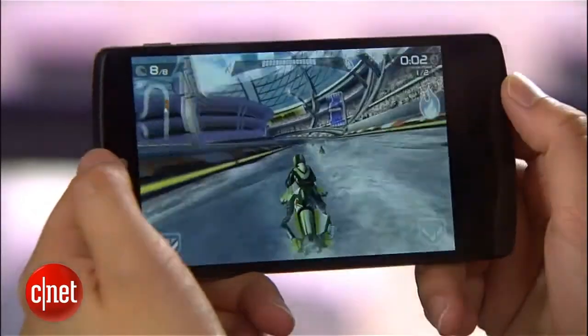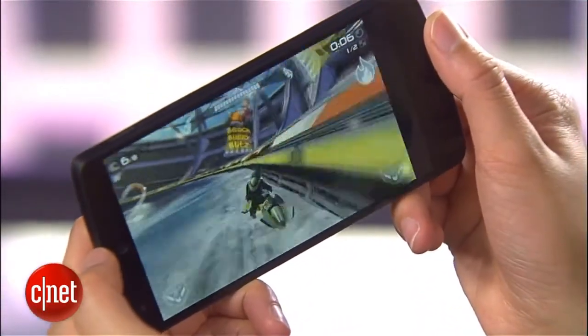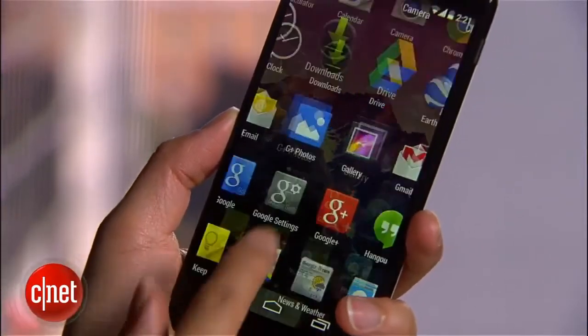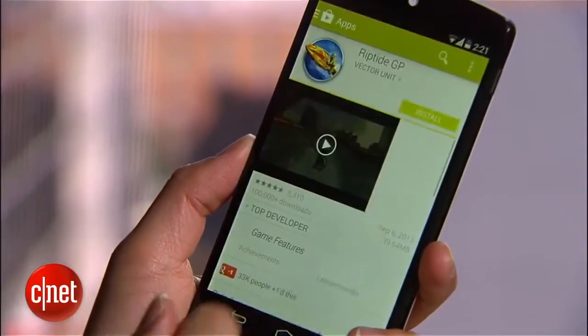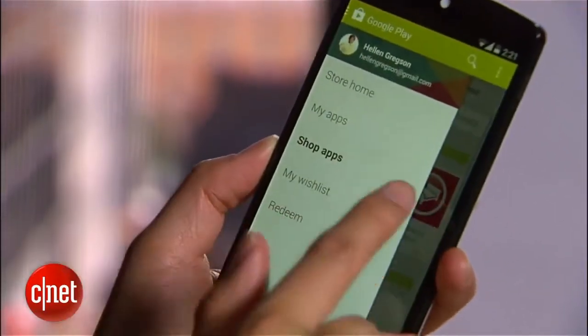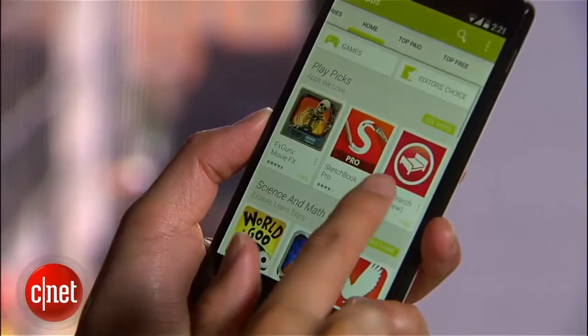Inside this handset is a powerful 2.26GHz Snapdragon 800 processor from Qualcomm. This is the same blazingly fast CPU featured in the LG G2. With this processor, the Nexus 5 is a beast of a handset, especially when you consider that both the GS4 and the HTC One are speed demons themselves and run Snapdragon 600 processors.